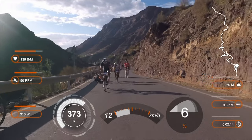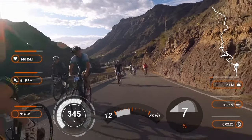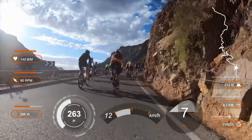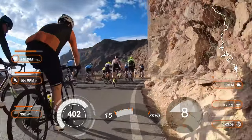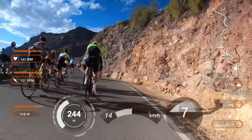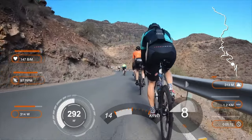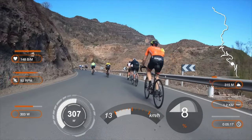Many start this very first hairpin bend too hard and seem to be demoralized already. My FTP is somewhere a bit north of 300 watts, maybe 310 watts, or about 3.8 watts per kilo. This climb segment will take something under an hour, so I feel safe to maintain something like 300 watts. Actually I don't look at the computer very often during the climb — instead I ride by gut feeling.